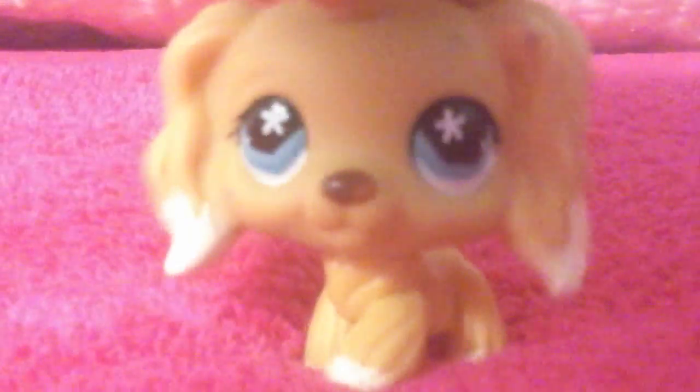This is Crystal Heart, and this is a video about 7 new LPS. The first one I saw was Cocker Spaniel, and I bought her at a store, actually.